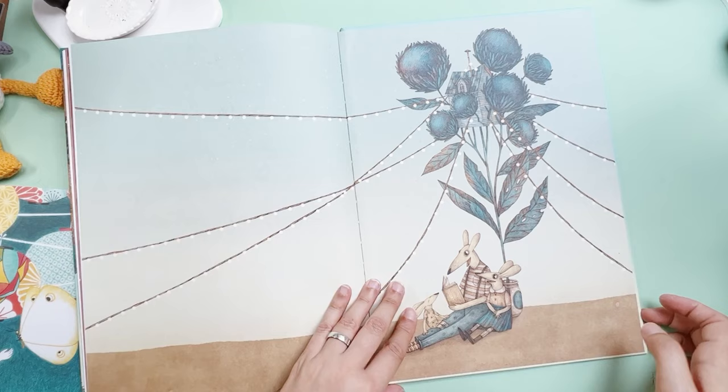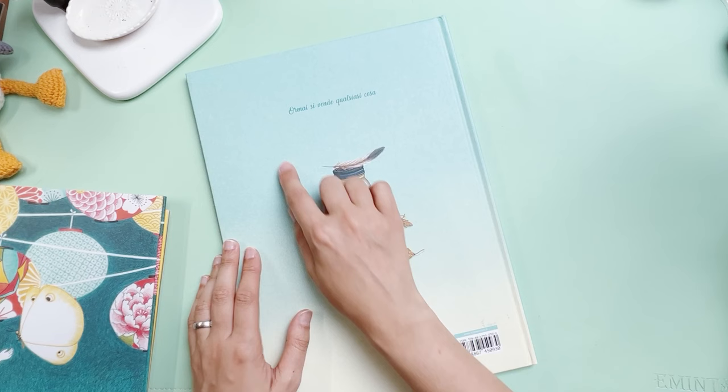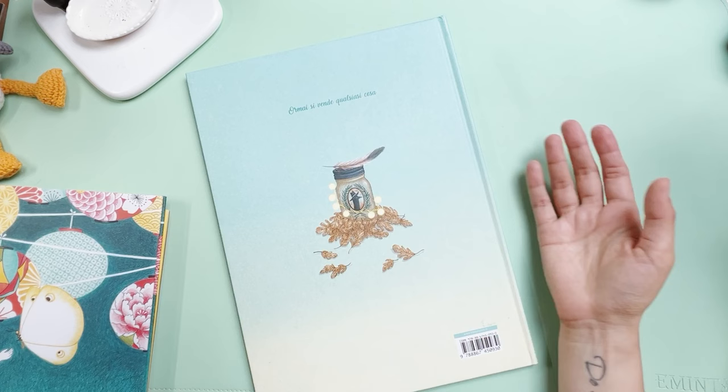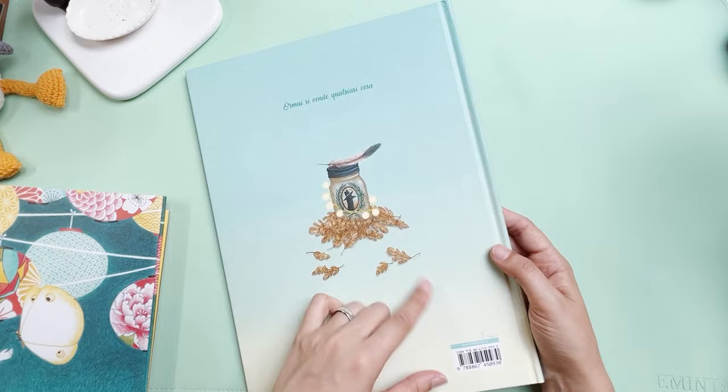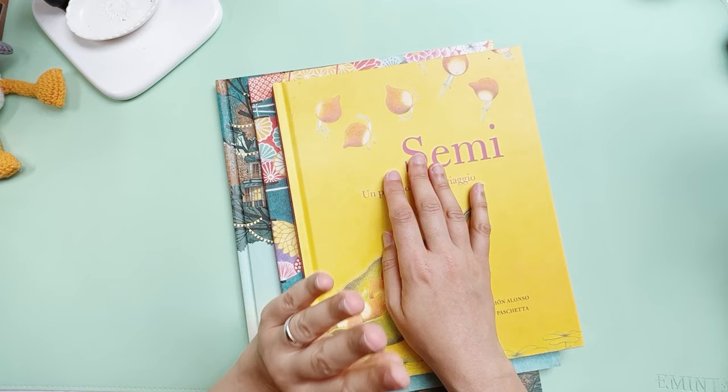This is the last page — you can see here how beautiful it is. In the end there's a message which means 'now everything is for sale' — basically everything is being sold, all types of things. He was selling happiness in jars. It's a very beautiful book. So here you have three more books from my stash of inspiring picture books using traditional techniques.